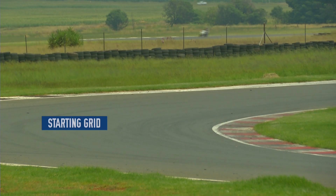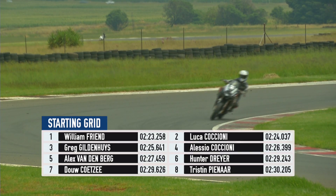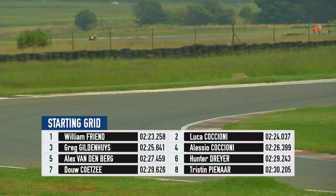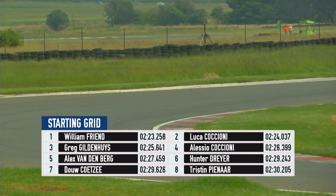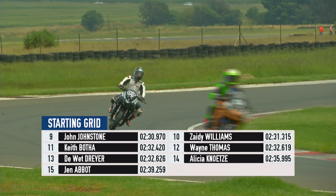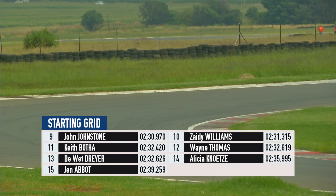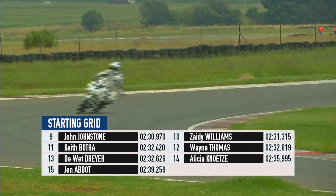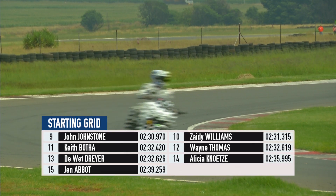The front row of the grid is made up of four South African championships — William Friend having one of them and Greg Hildenace having three. Luca Caccione in the middle of those two. Alessio Caccione, Vandenberg and Hunter Dreyer on the second row. Doe Coetzee, Tristan Pinar and John Johnson the series organiser in ninth. Zadie Williams and Keith Quirza taking on Wayne Thomas further back, and look out for Alicia Knutzer and Jen Abbott — two lady riders at the back of the field.